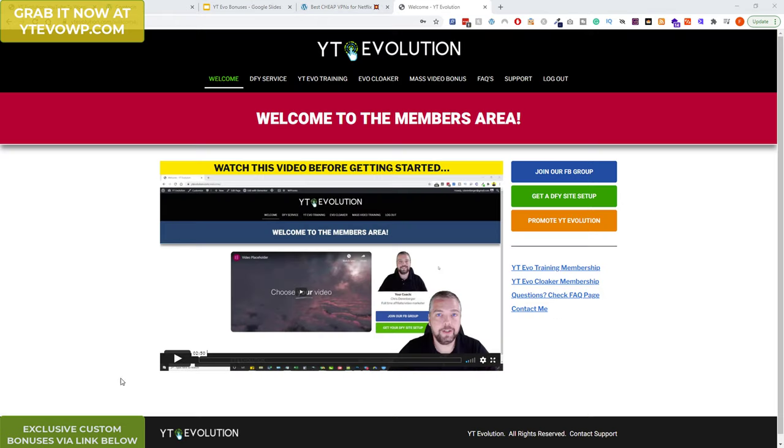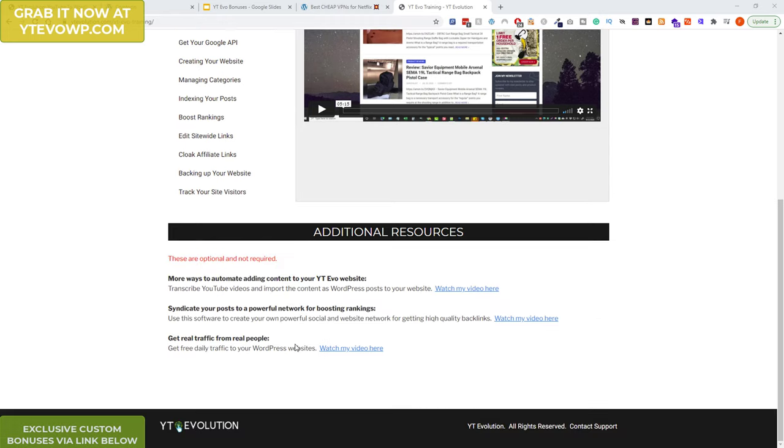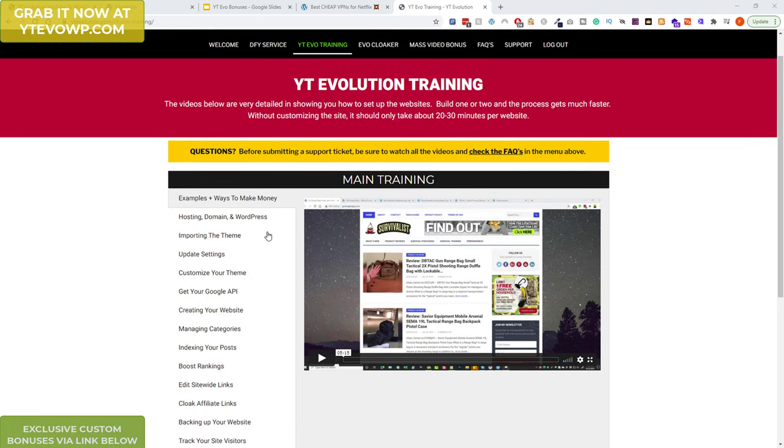Let me show you inside the members area. I actually purchased the plugin package when it first came out, about three or four months ago. He's upgraded it a little bit. This is the whole training area — it goes through everything in detail: how to boost rankings, how to create the website, get your API keys, how to import the plugins, recommended hosting, how to edit and cloak affiliate links — everything.